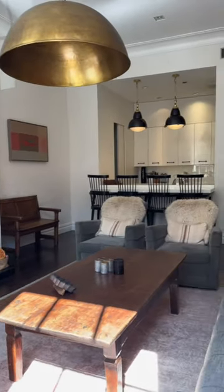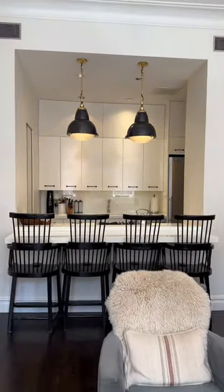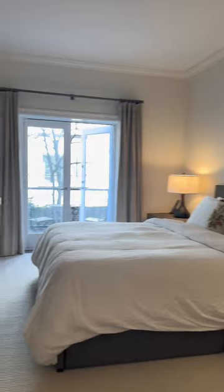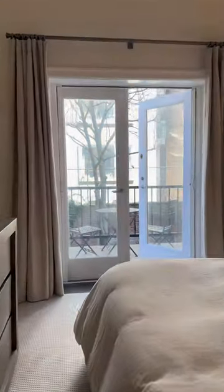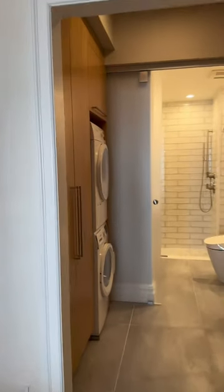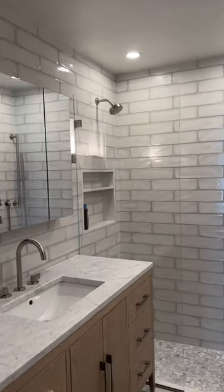With a sun-drenched living room overlooking landmarked townhouse facades, a chef's kitchen with stone countertops, a terrace offering serene tree-lined views, and two newly renovated bathrooms, every detail exudes elegance and comfort.